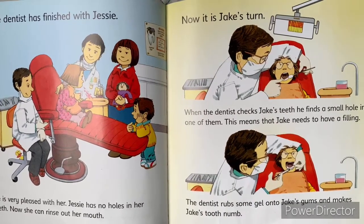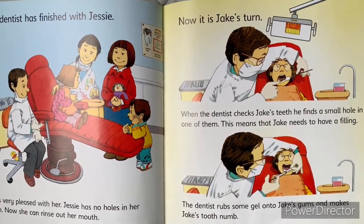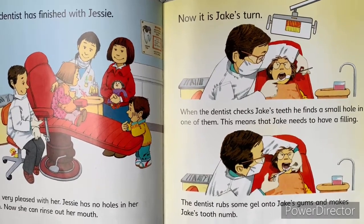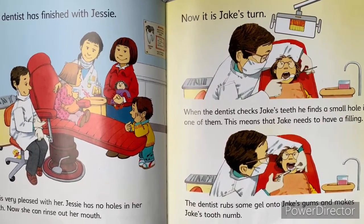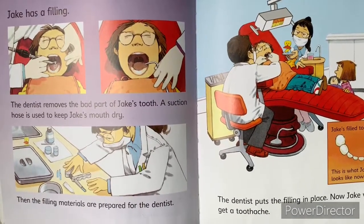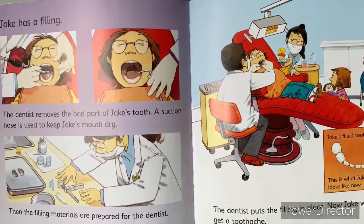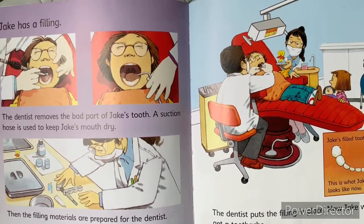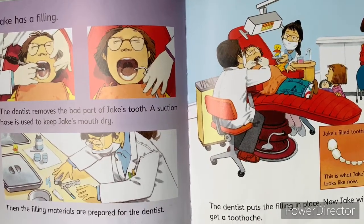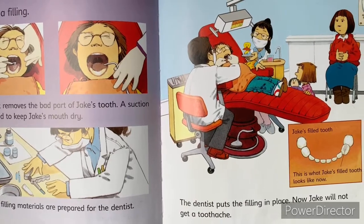Now it's Jake's turn. When the dentist checks Jake's teeth, he finds a small hole in one of them. This means that Jake needs to have a filling. The dentist rubs some gel onto Jake's gums and makes Jake's tooth numb. Jake has a filling. The dentist removes the bad part of Jake's tooth. A suction hose is used to keep Jake's mouth dry. Then the filling materials are prepared for the dentist. The dentist puts the filling in place. Now Jake will not get a toothache.